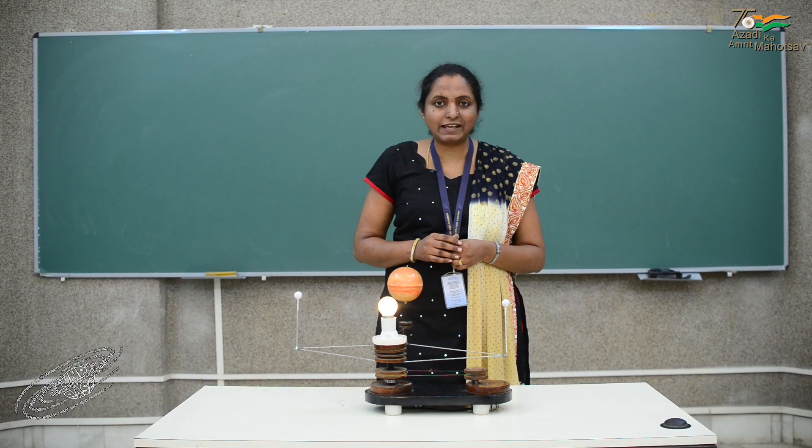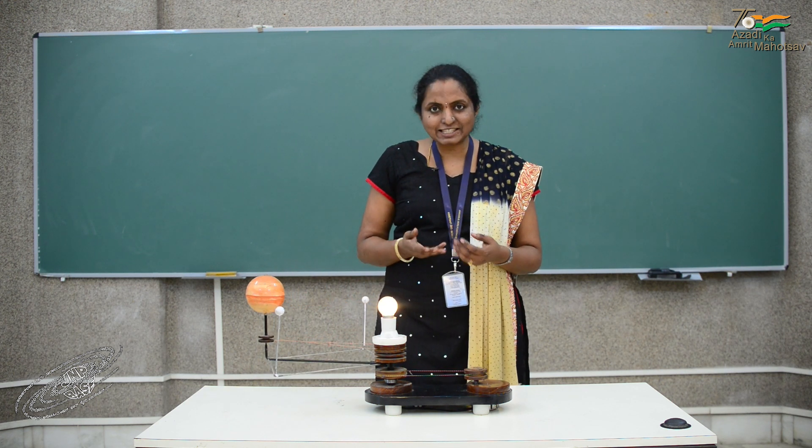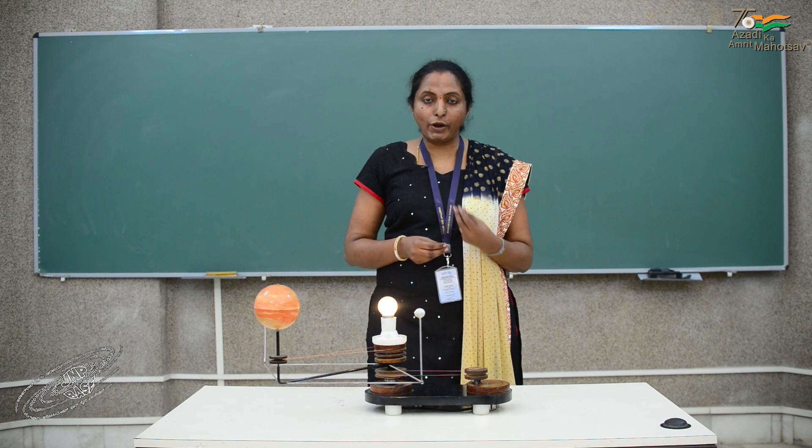Mathematician Joseph Lagrange mathematically worked it out for the first time, and hence his name is associated with these special points.